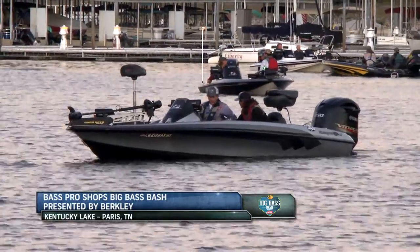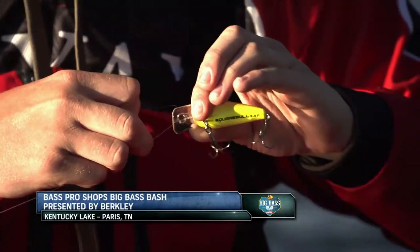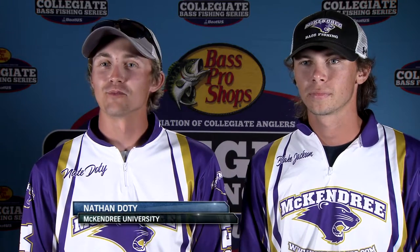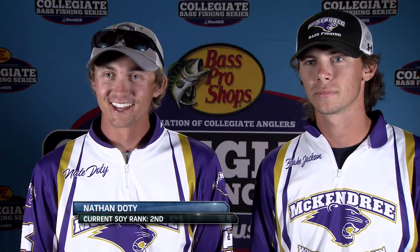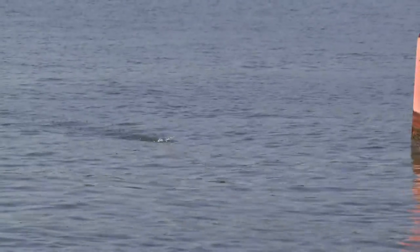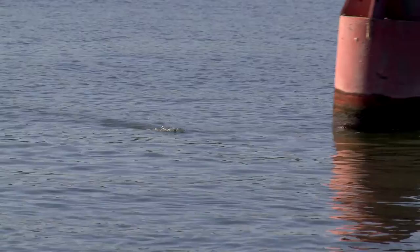The final day of tournament competition will throw a new wrinkle into the event — anglers are only allowed to throw Berkley products. One angler notes: 'I've gone to Bass Pro and bought quite a few Berkley things for this tournament, so I'm going to be throwing a big Choppo out there and hoping for a big one to bite it.'